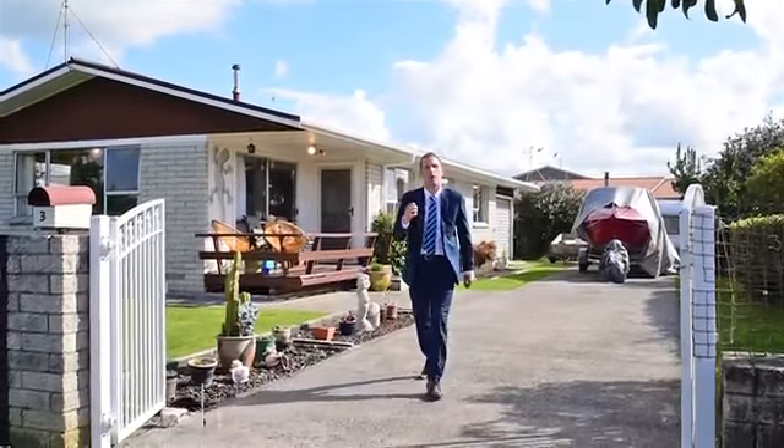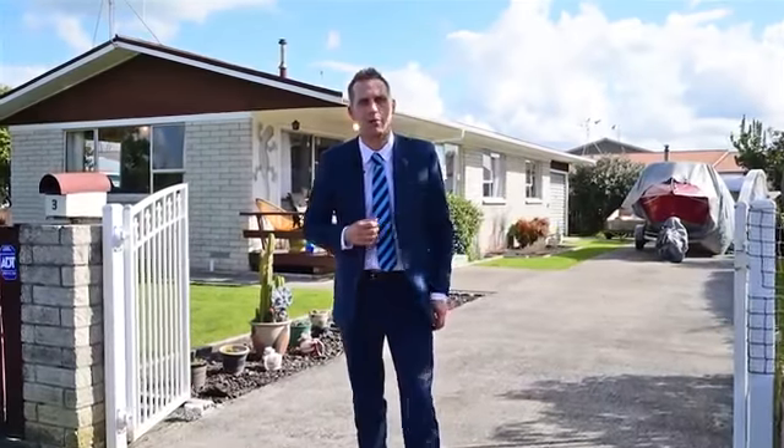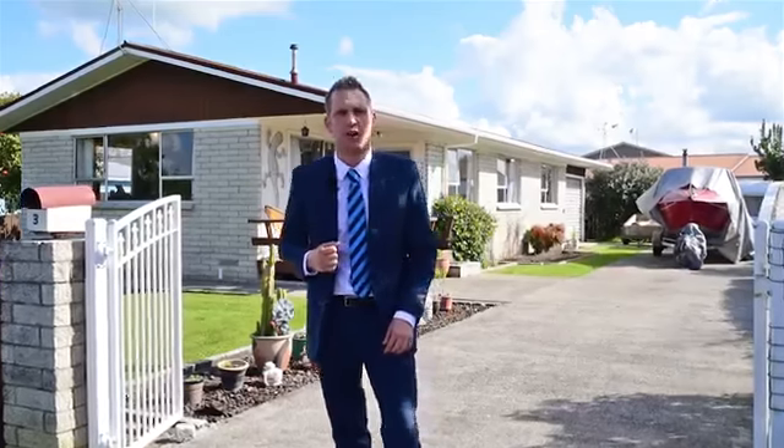Hello, my name is Rupert Bain from Harcourts here in Hamilton, and welcome to 3 Mountbatten Place in a quiet cul-de-sac in the popular suburb of Dinsdale. Come on, let's take a closer look inside.